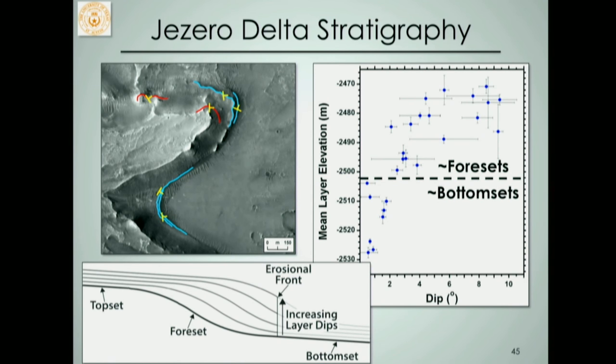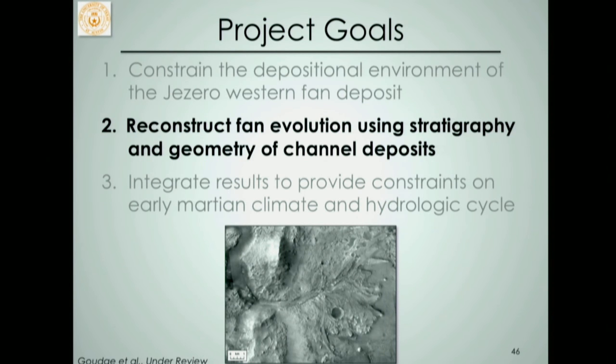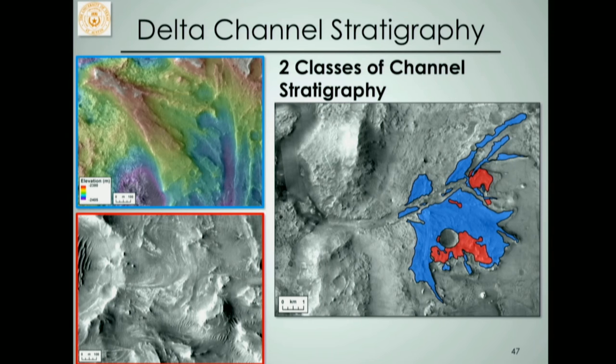So the stratigraphy gives us the indication that Jezero is in fact a delta — it was forming when the crater hosted a standing body of water. The second project goal is to reconstruct how this delta deposit evolved, what its life cycle was. We do this by looking at channel deposits: the sub-aerial portion of the delta where river channels were actually forming and leaving behind a record. We've mapped two classes of channel deposits, shown in blue and red, with distinct positions that I'll walk through.